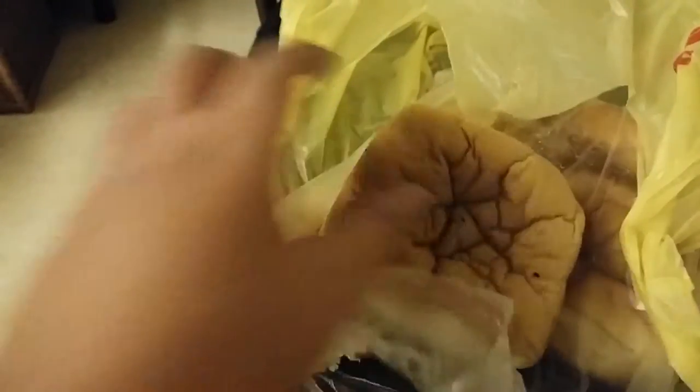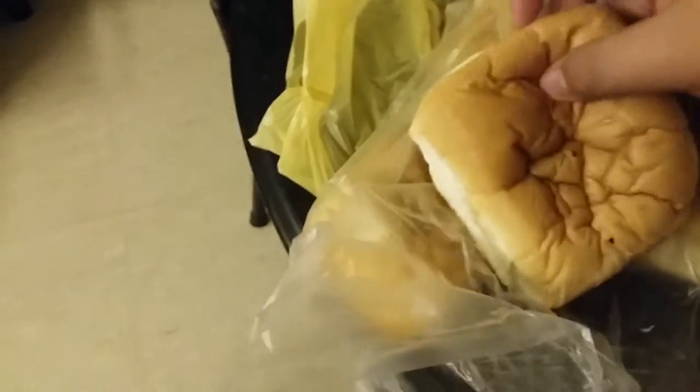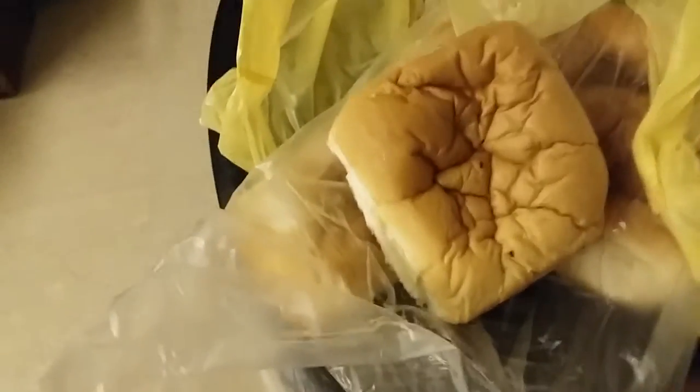I actually bought some back. As you can see here, it's still nice and warm. I'm trying to tear off a piece here. By the way, one piece — the one I'm tearing off here — costs 80 cents. So for 80 cents, you don't expect there will be any meat in there, but it's still filled with potatoes and onions and a nice curry filling.